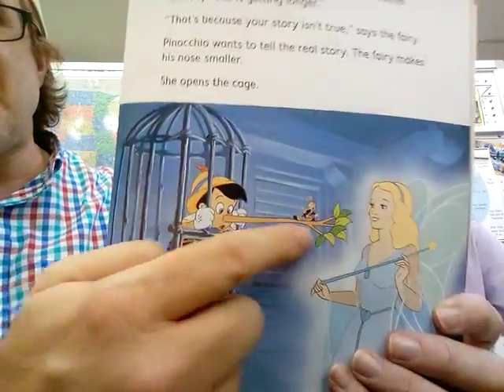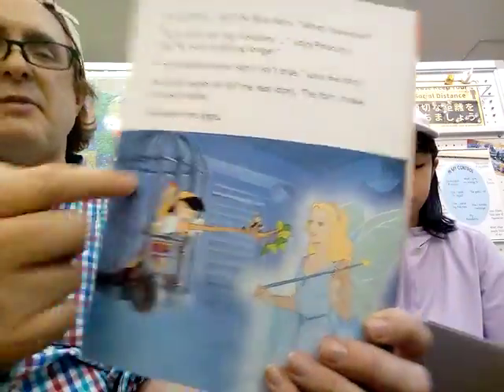You can see Pinocchio. The main part is his nose is becoming longer because he lied, and she helped him — it became smaller again.